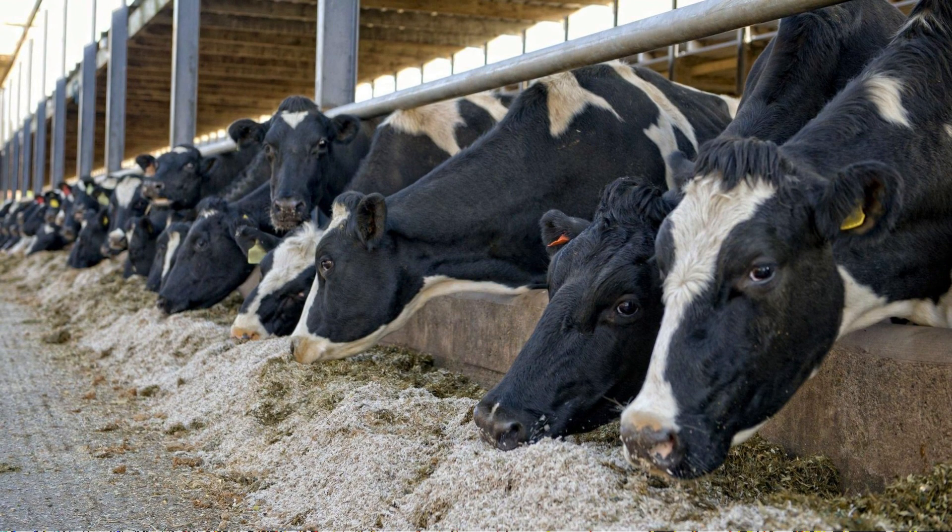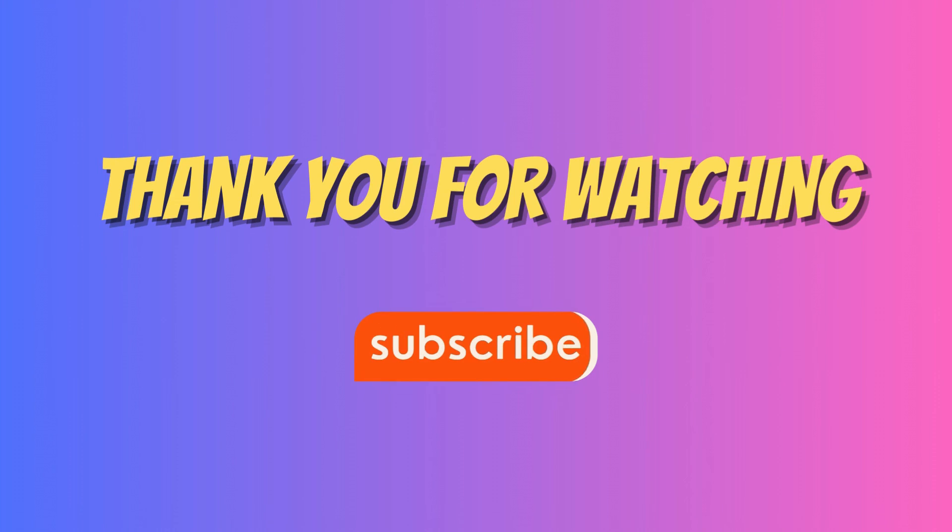Don't forget to like and subscribe, and until next time, take care and happy farming!